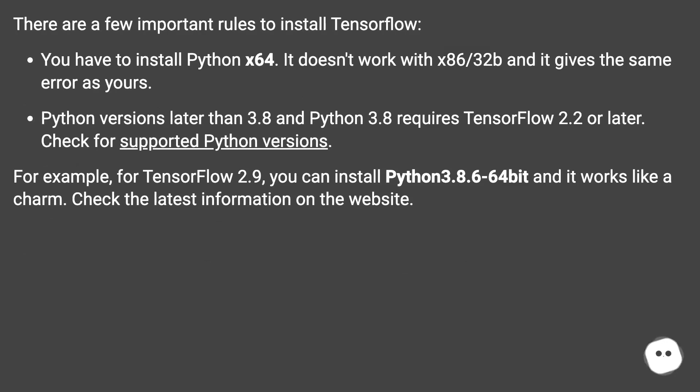There are a few important rules to install TensorFlow: you must install Python x64 — it does not work with x86 32-bit and gives the same error. Python versions later than 3.8 require TensorFlow 2.2 or later. Check for supported Python versions; for example, for TensorFlow 2.9 you can install Python 3.8.6 64-bit and it works. Check the latest information on the TensorFlow website.